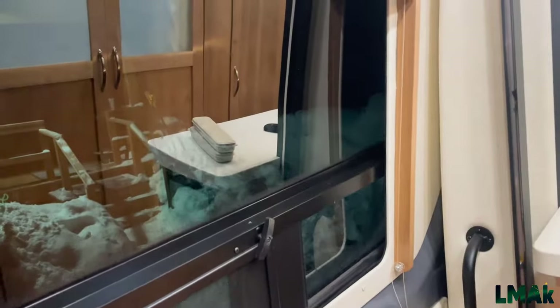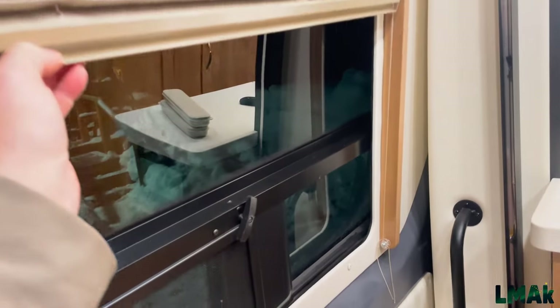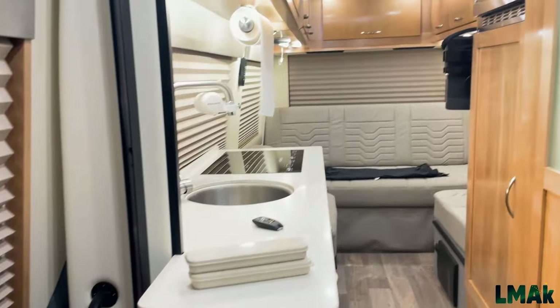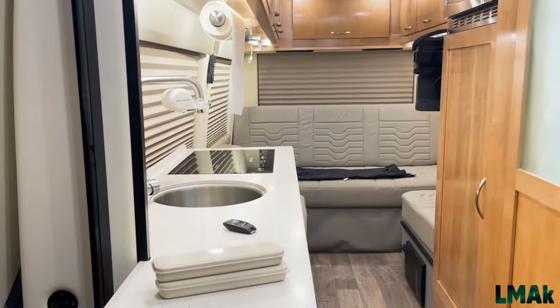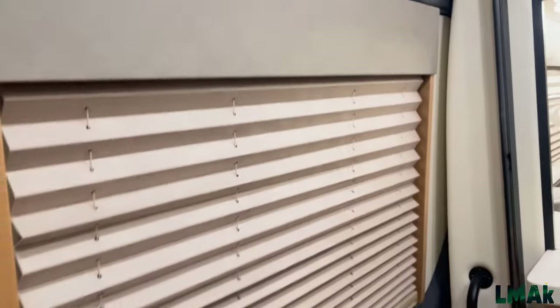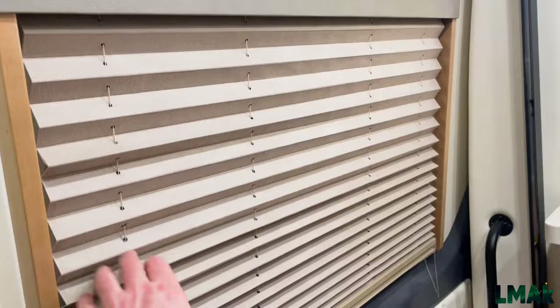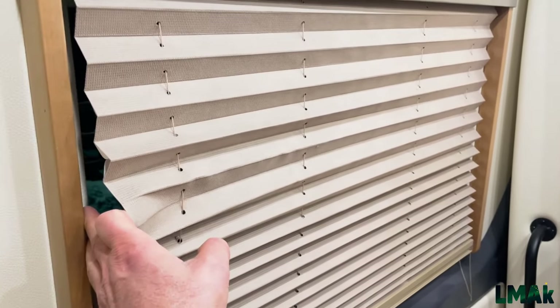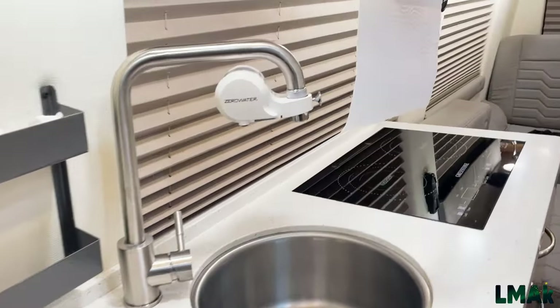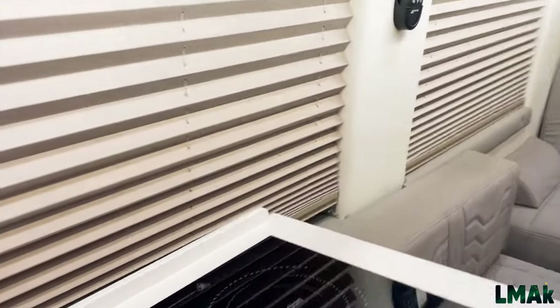One more slide to pull down here, which will complete our attempt at insulating this van for a cold night in Alaska — sub-zero, below zero tonight, expecting negative 10. Blinds are rolled down all across the back of the cabin. Quite a bit warmer back here than up front, at least it feels that way.